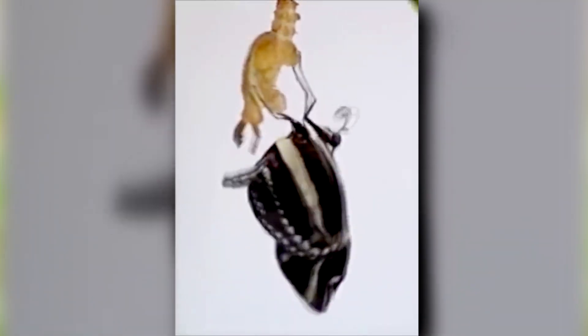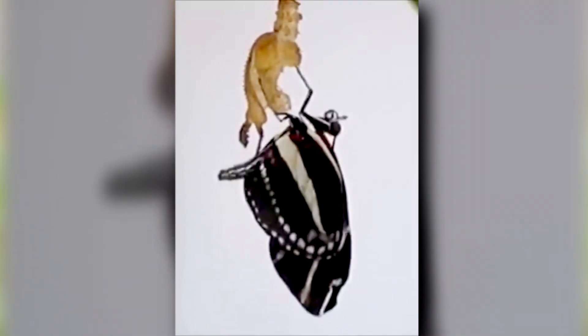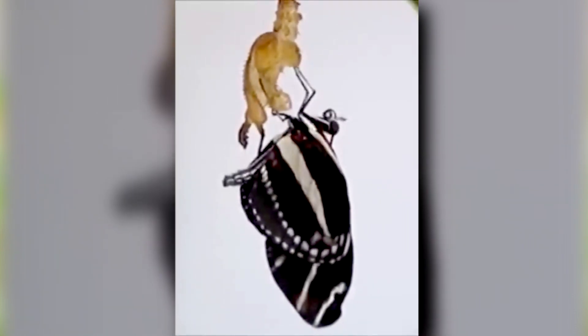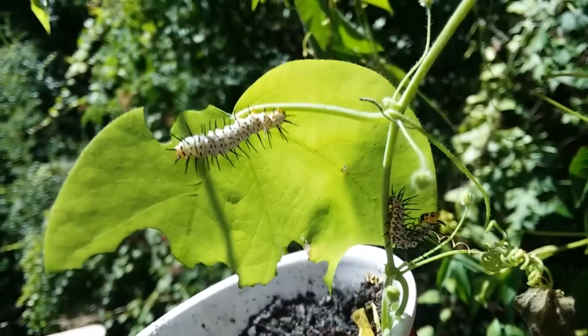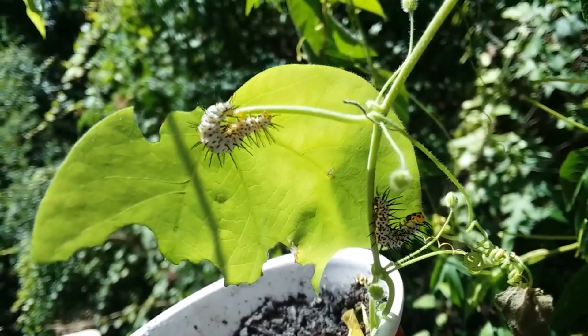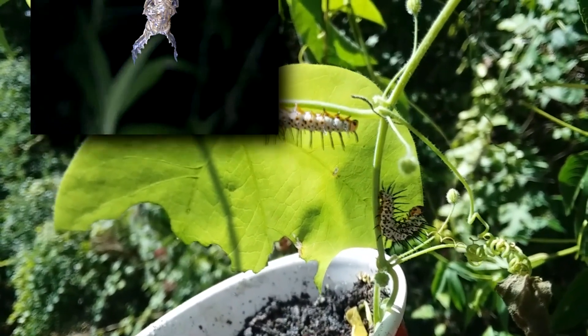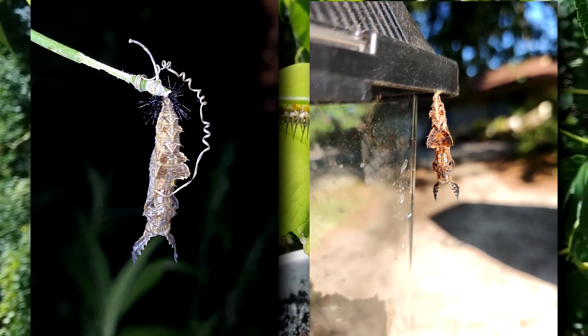These are alternating black and white or yellow striped — hence the zebra part of their name — but the black and white coloration also applies to their larvae. Zebra longwing caterpillars are white with black spots and spines. The eggs and pupae, on the other hand, are yellow to brown in color.